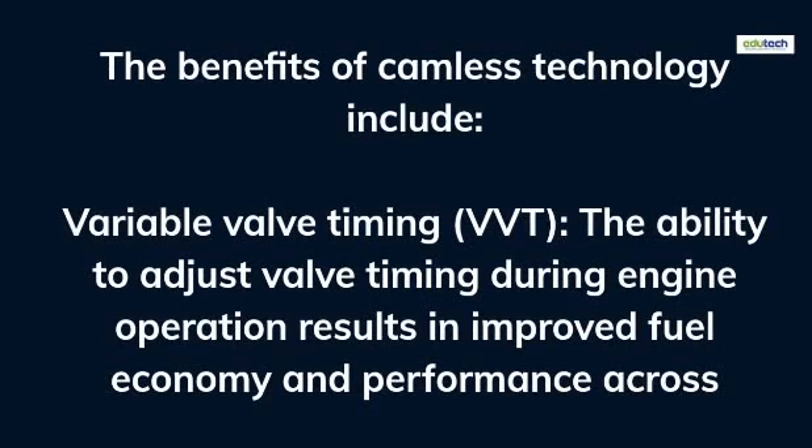The benefits of camless technology include variable valve timing (VVT). The ability to adjust valve timing during engine operation results in improved fuel economy and performance across different RPM ranges.